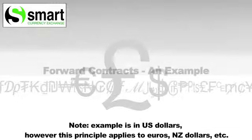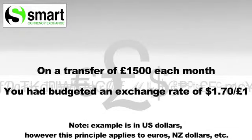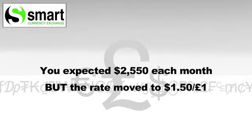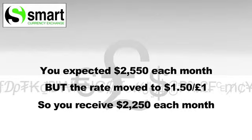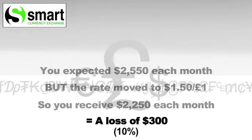Now let me explain the easy options for planning your transfer. Say you had a regular transfer of £1,500 to make each month, and you had budgeted an exchange rate of $1.70 to the pound, so you thought you would get $2,550 each month. But if the rate moved to $1.50 per pound, what you actually got is $2,250 each month — a loss of $300, or 10% less.